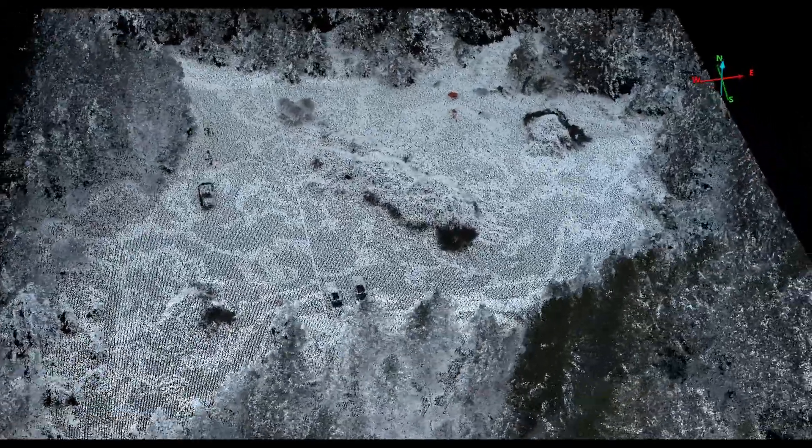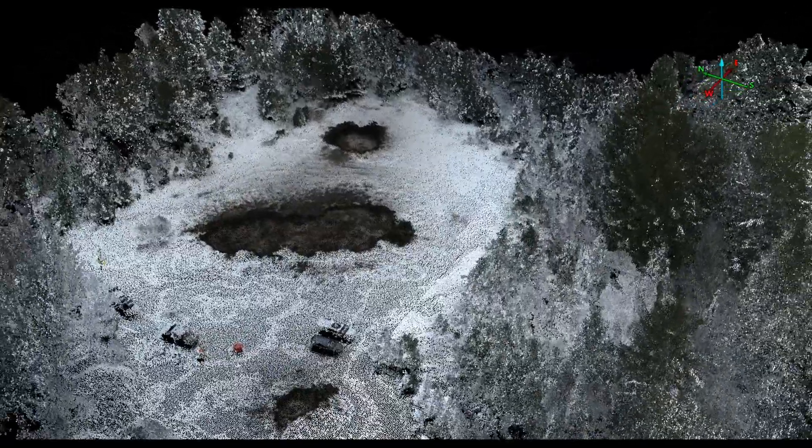First, we collected drone-based LiDAR with the L1 to determine the volume of slash piles before and after they were burned.